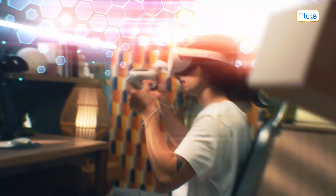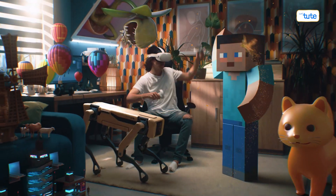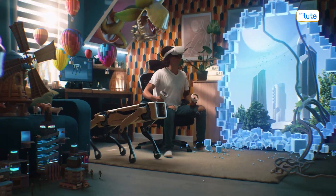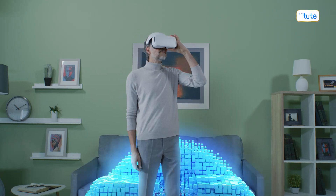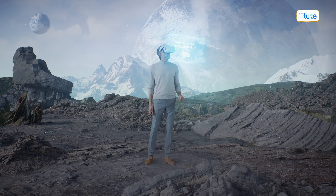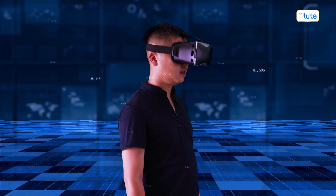Integrating AR in education is like opening a door to a universe of possibilities. It's not just about making learning fun — it's about creating an immersive and interactive environment that enhances understanding and retention. It's about transforming the way we perceive education. We're not just learning about the world; we're experiencing it in a whole new way. How exciting is that?